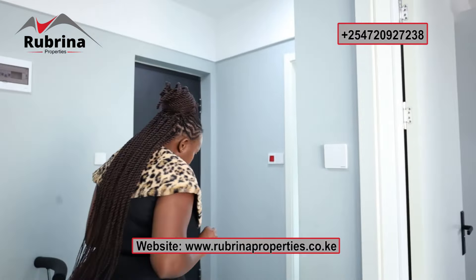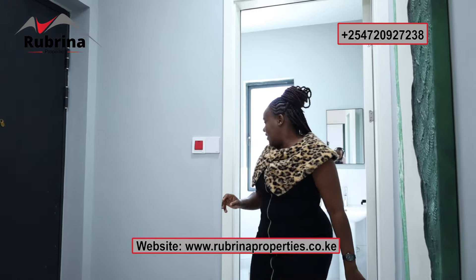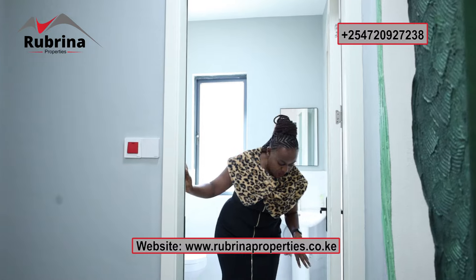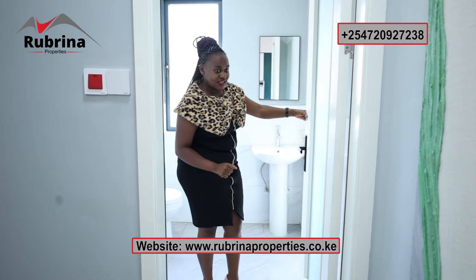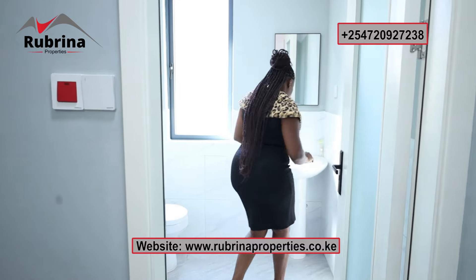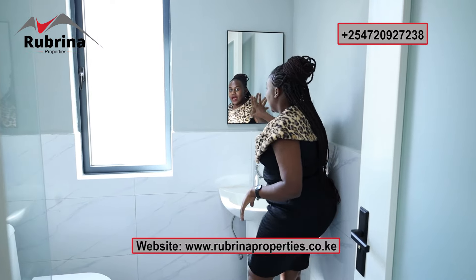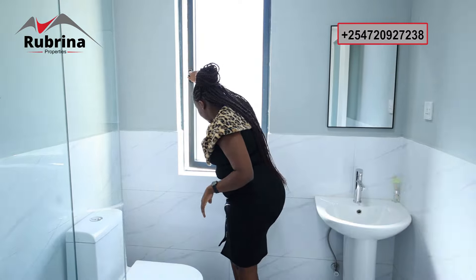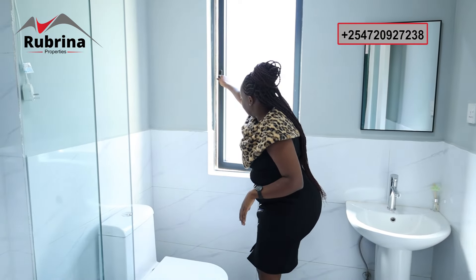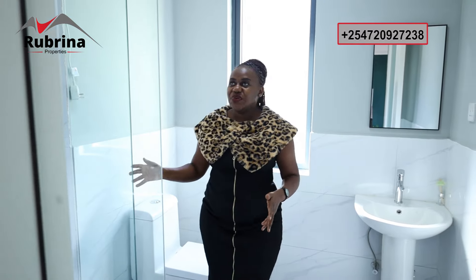The bathroom is positioned near the main entrance door. It's quite spacious. Inside we have a sink, a mirror for elegance, and a big window for ventilation. There's a toilet and a shower cubicle, plus a boiler — really nicely done.